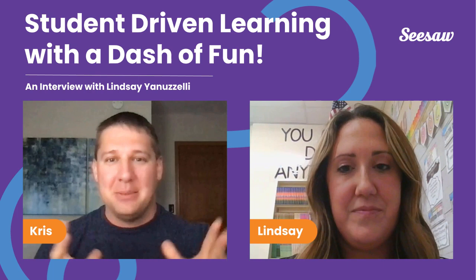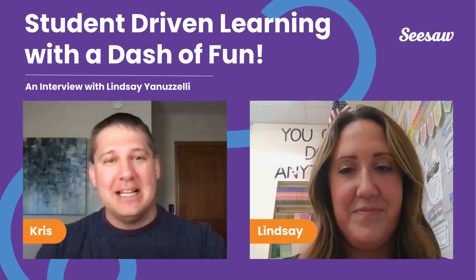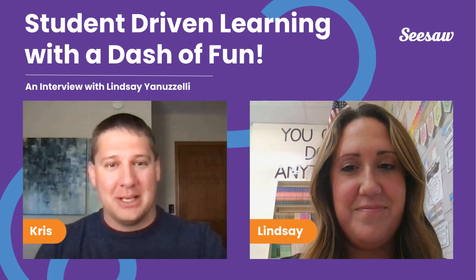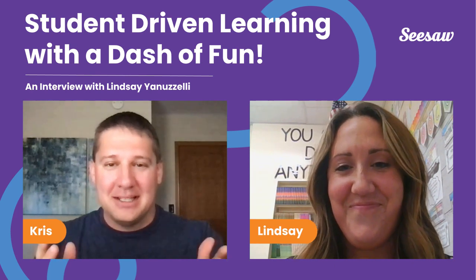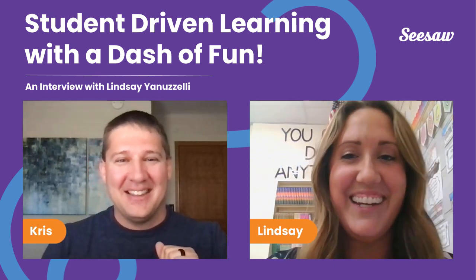Lindsay will reveal tips on fostering strong relationships, making interactive lessons, and purposeful use of technology. Lindsay has invaluable wisdom in helping educators empower their students and optimize learning in classrooms. Our listeners are going to gain tremendous value from your insights, Lindsay. Thank you for taking the time and welcome to the show. Thank you so much, I'm excited to be here.